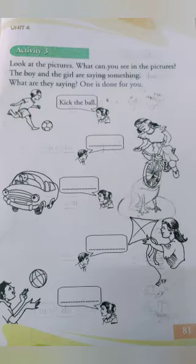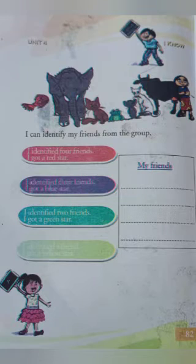Then what is the second one? Ride the bicycle. Then what is the third one? Drive the car. What is the fourth picture? Fly the kite. Then what is the last one? Throw the ball.